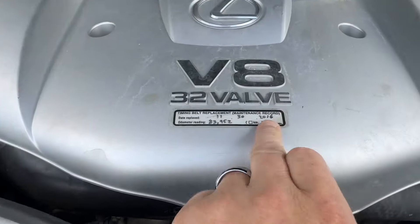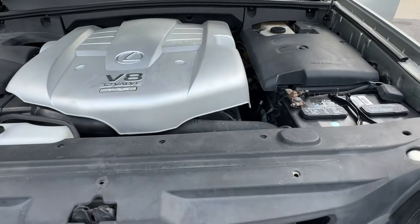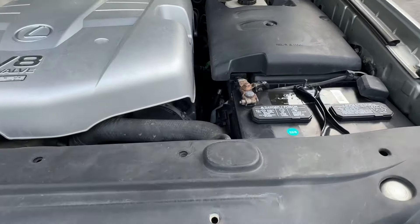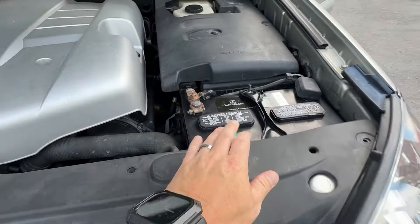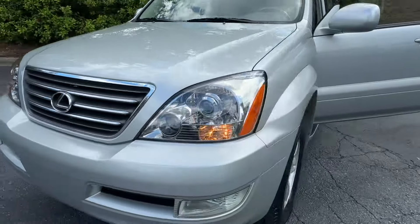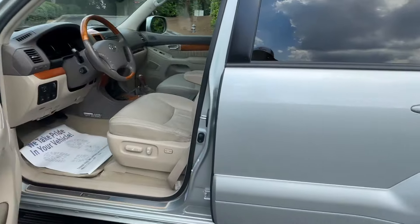The timing was done in November of 2016 at 83,000 miles, so there's another 40,000 miles left on it. Battery is an OEM 84-month battery from Lexus installed last year, so plenty of life left on that. Really nice GX.